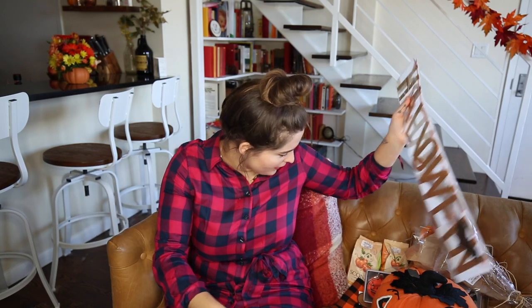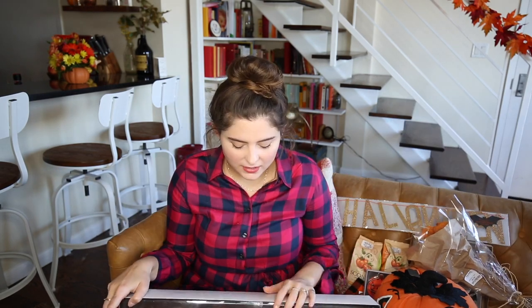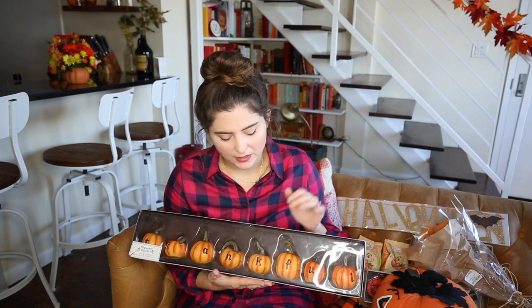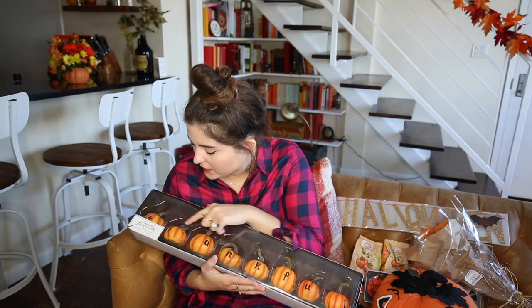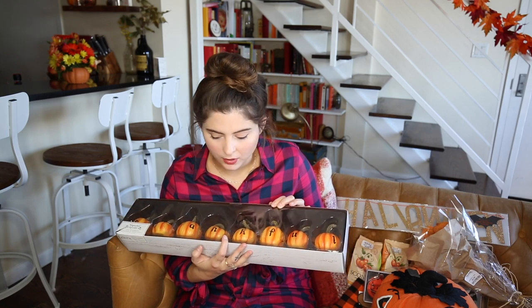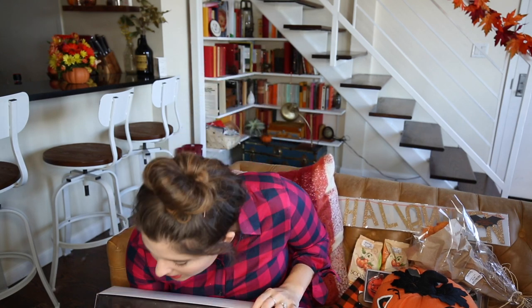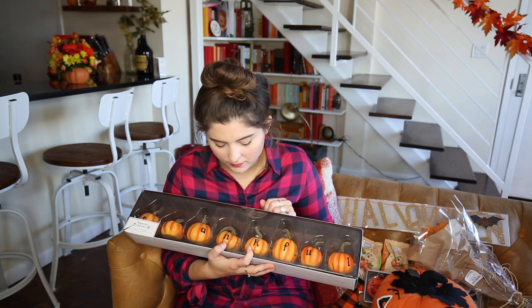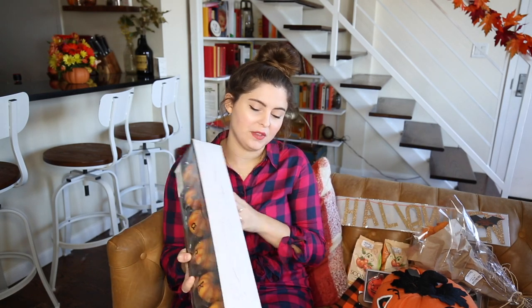The next thing is for when I have to put away the Halloween decorations and I wanted something still festive for November. These are really cute little pumpkins that say 'Thankful' and I hope they'd be really cute on the media stand or somewhere. I just thought they were a cute little thing.